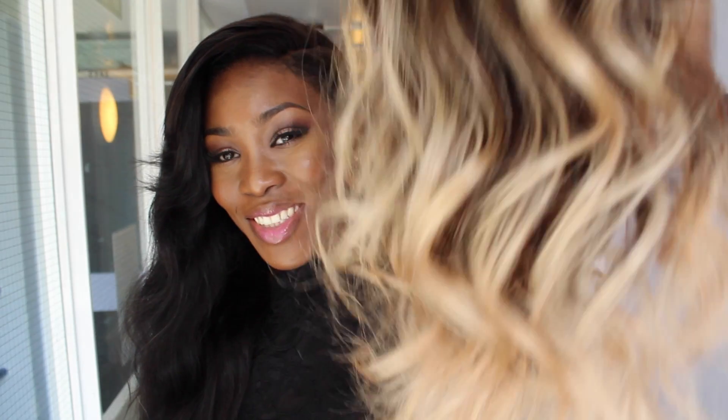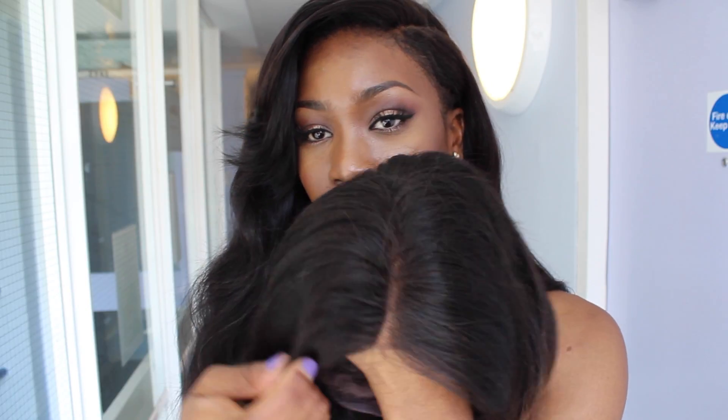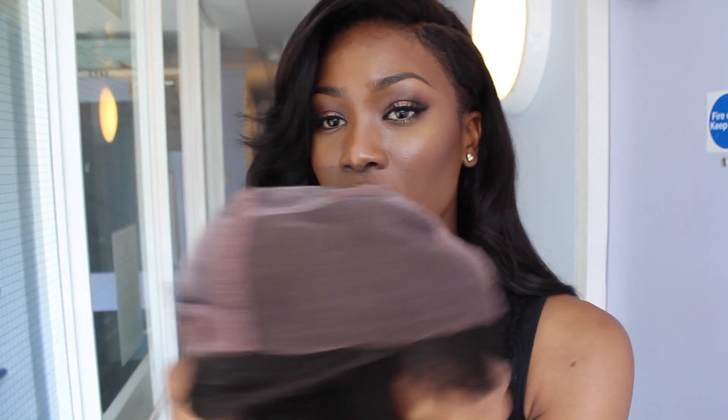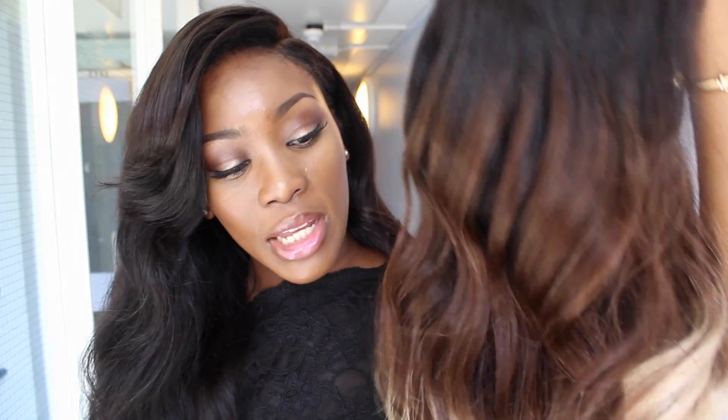So this is what the ombre looks like — obviously I'm not gonna wear it like this, but this is the hair. I know it's very blonde; I'm probably gonna dye this like a burgundy color. It came curled but it's loosened up to like a wavy texture. The lace is quite good and the inside comes with three combs and an adjustable strap.